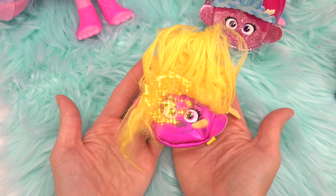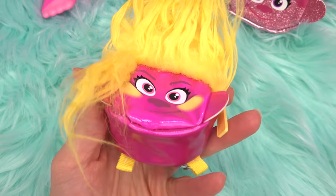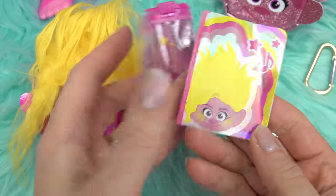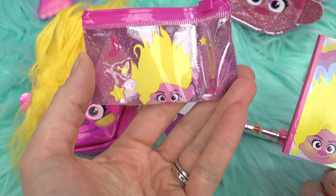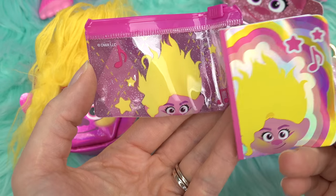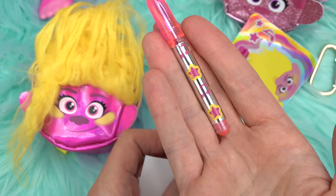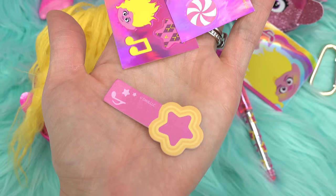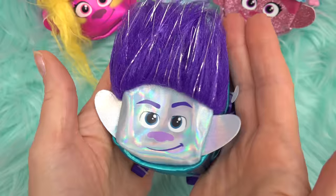Up next, let's check out Viva's backpack. Viva has some crazy hair and a pink body. Inside we have a notepad with Viva's face on it, a pencil pouch with musical notes everywhere, a pen with stars and music notes, shiny stickers, a sticky pad, and a star paper clip. Pretty cool — that was Viva's backpack!